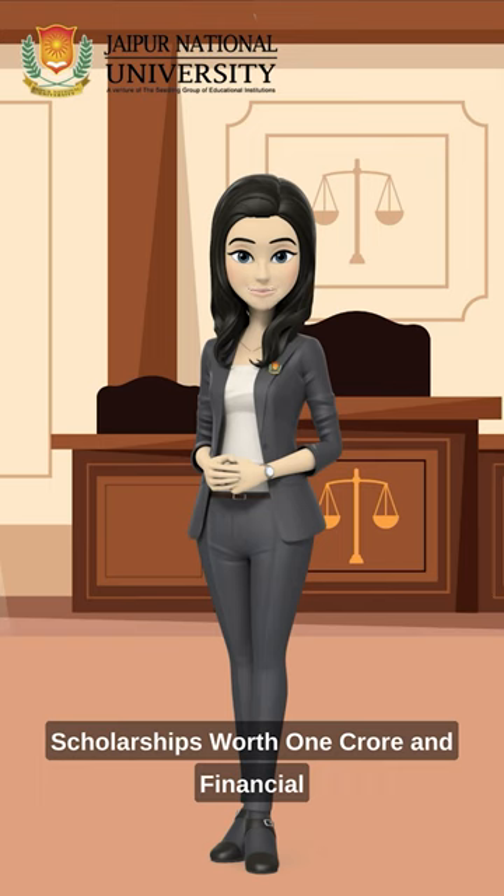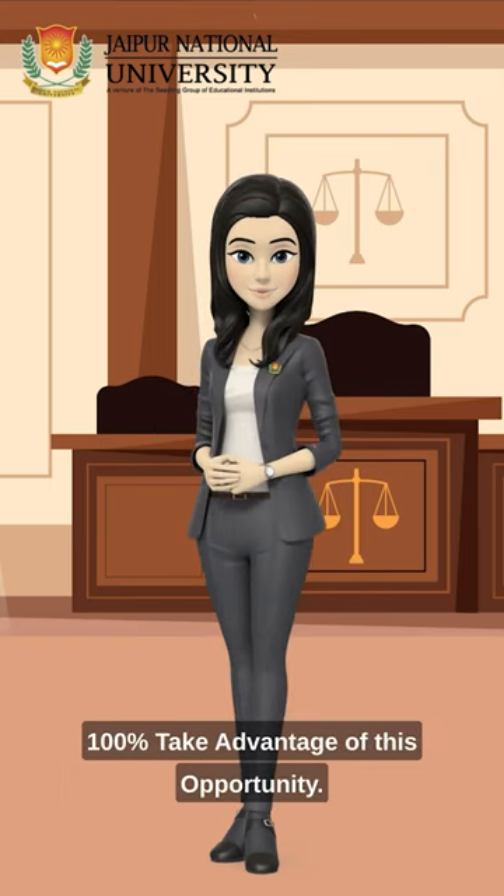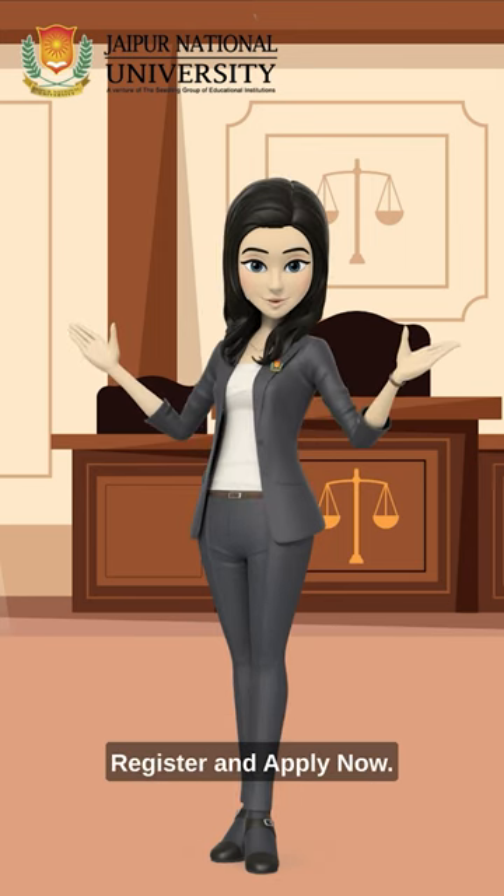Scholarships worth one crore and financial aid are available, and placement assistance is 100%. Take advantage of this opportunity — register and apply now.